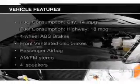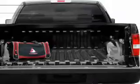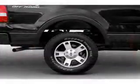The features include an adjustable tilt steering wheel, split rear seats, air conditioning, power steering, and AM-FM stereo.